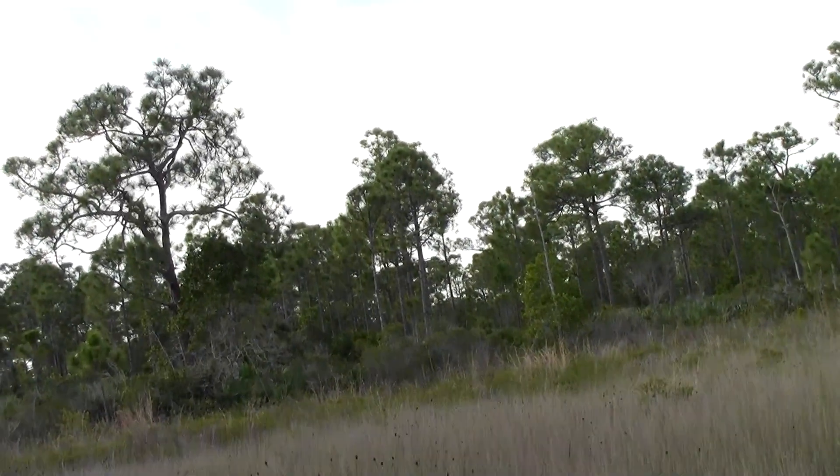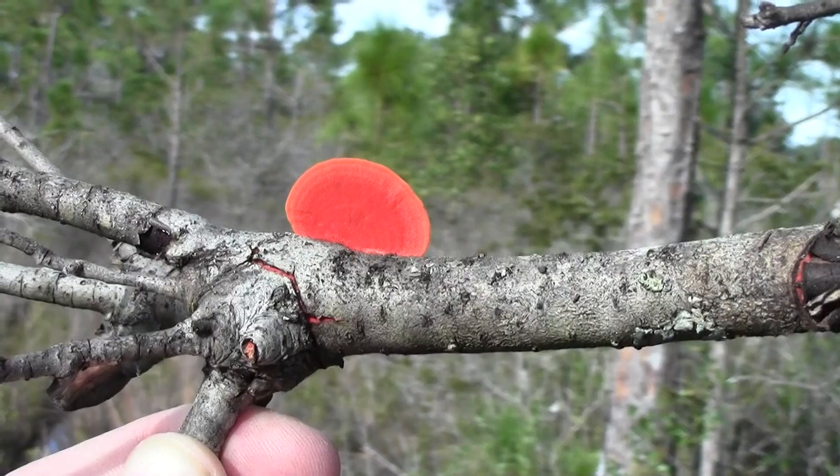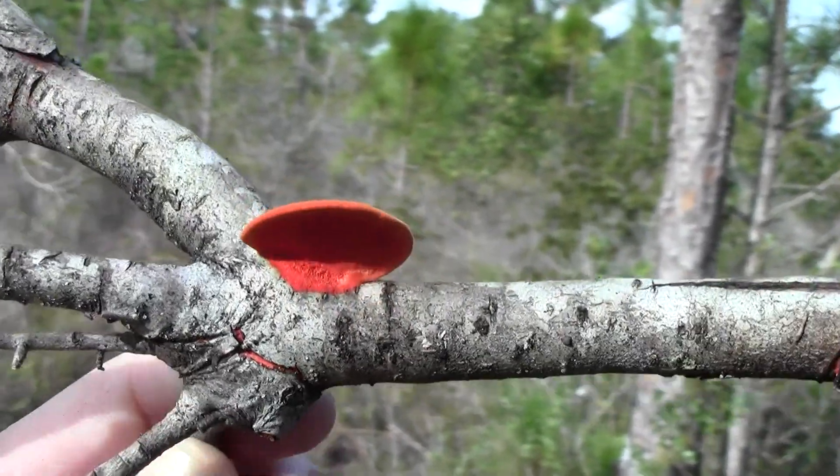Growing in the barren lands — look at the color of this thing! Holy crap.